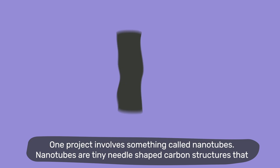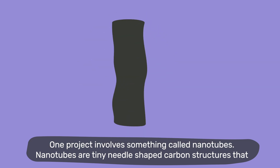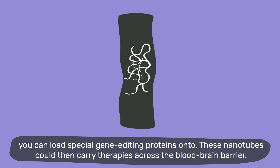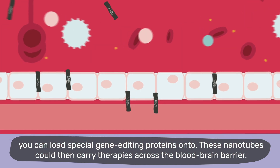One project involves something called nanotubes. Nanotubes are tiny needle-shaped carbon structures that you can load special gene editing proteins onto. These nanotubes could then carry therapies across the blood-brain barrier.